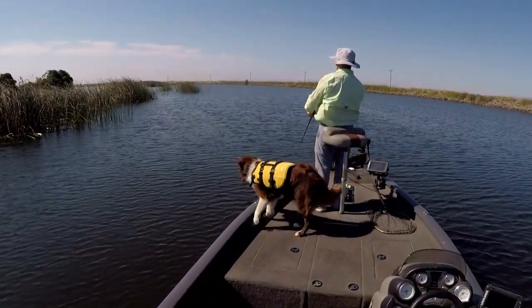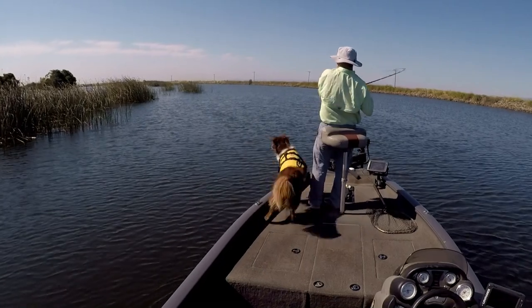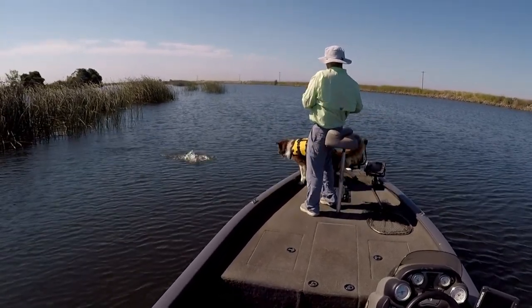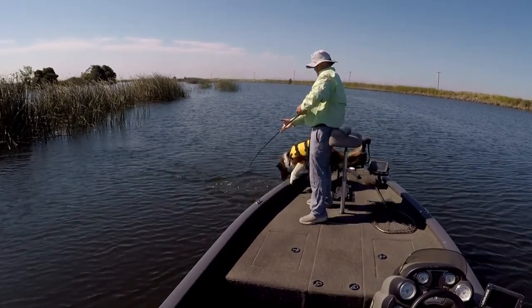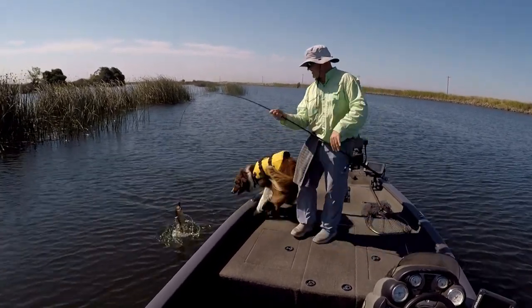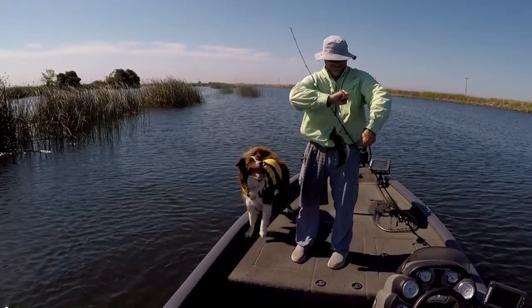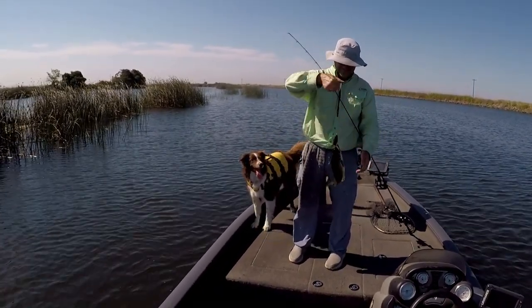Last hour or so of the trip, usually around 11 to noon, I'll pull out the frog, see if I can get a few more bites up close to the tullies — that's always a fun way to end the day. So we're going to end that video with a couple of frog bites, and I wish everyone good luck out there, have fun on the delta, and have a great summer. Bye.